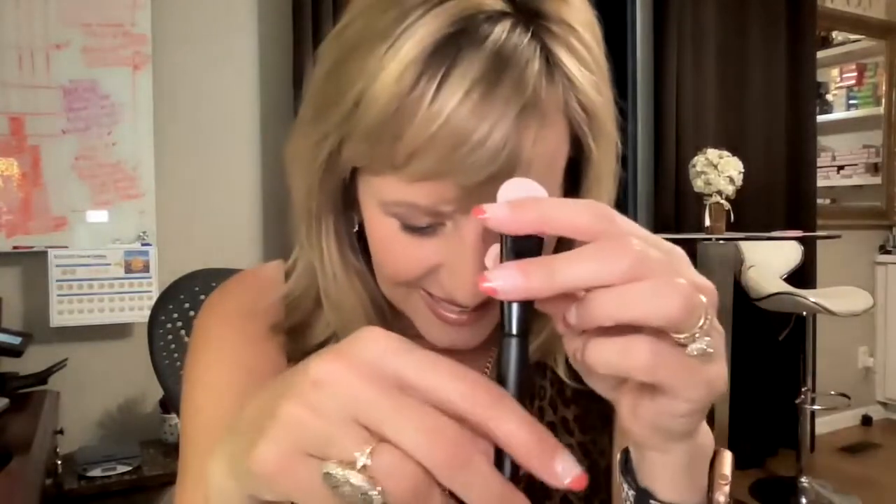This is our mask applicator. When you do your charcoal mask or any of the masks we have, instead of using your fingers you can use this. It's really nice for the charcoal mask because it doesn't get all over your fingers, and it gives you a really smooth, even coverage when putting it on. It rinses off easily and you don't waste product. The mask applicator is $12.